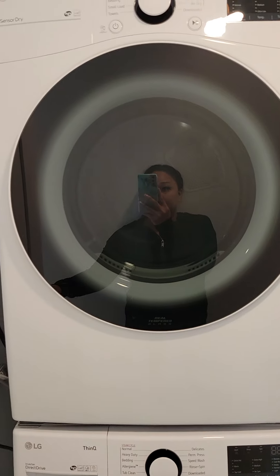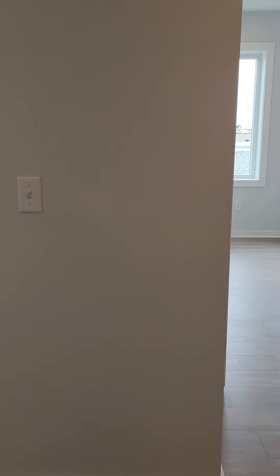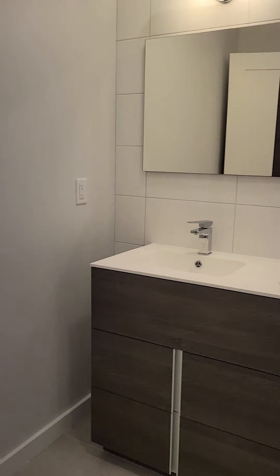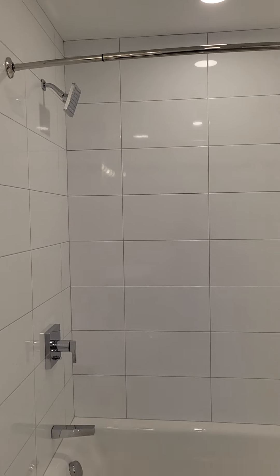We have the washer and dryer, full size. Off to the right here we have a full bath with the Jack and Jill. The quality finishes.